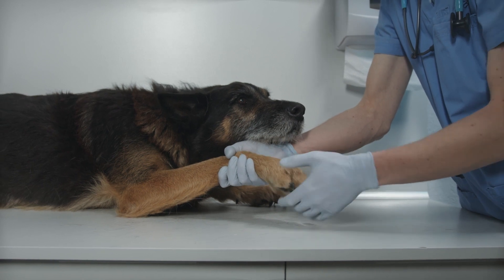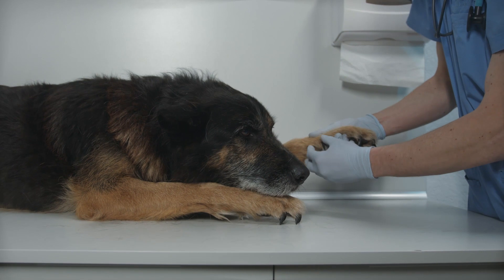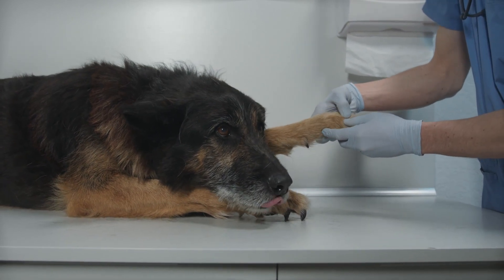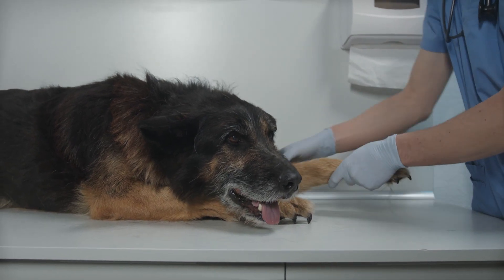Look for dog food formulas that include high-quality protein sources, joint-supporting supplements like glucosamine and chondroitin, and reduced calorie content. Consult with your veterinarian to determine the right feeding plan for your aging pup.